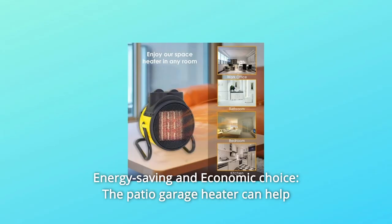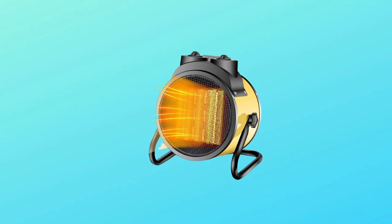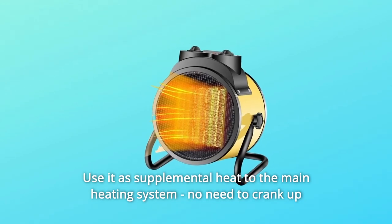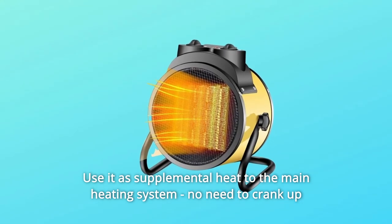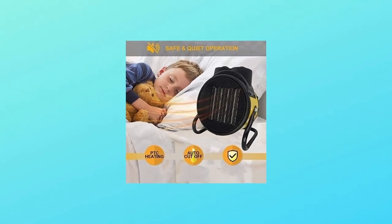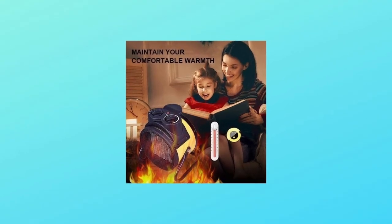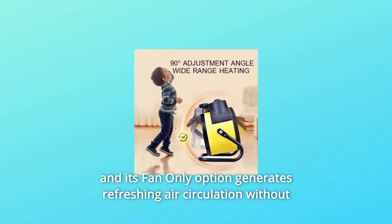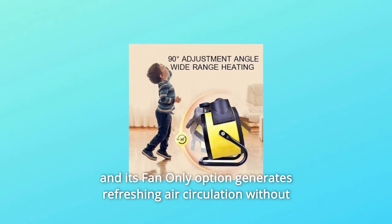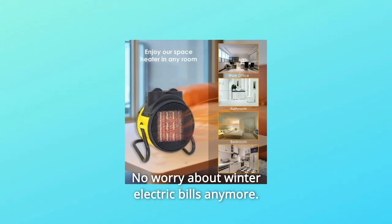Number 3: Energy Saving and Economic Choice. The patio garage heater can help reduce overall heating costs. Use it as supplemental heat to the main heating system — no need to crank up the thermostat for the whole house when you are just in one room. This garage fan heater provides up to 1500 watts on the high setting, and its fan-only option generates refreshing air circulation without added heat for year-round convenience. No worry about winter electric bills anymore.